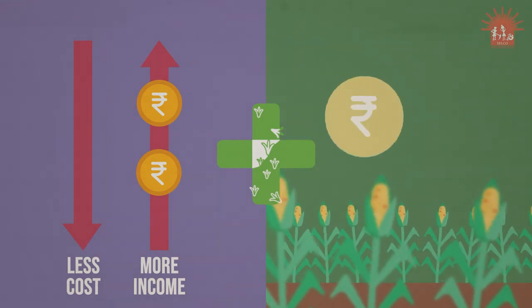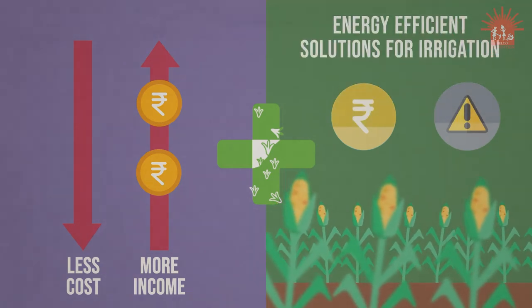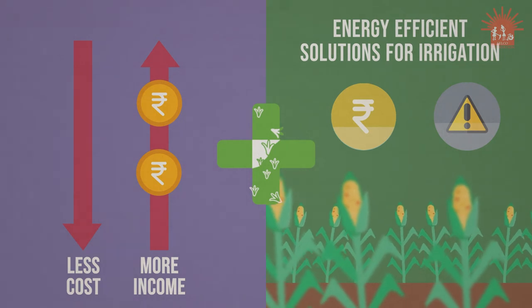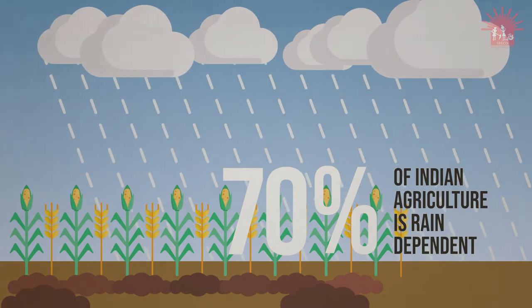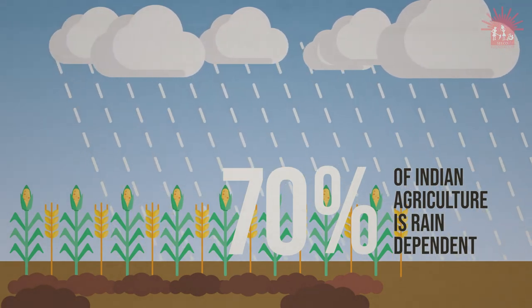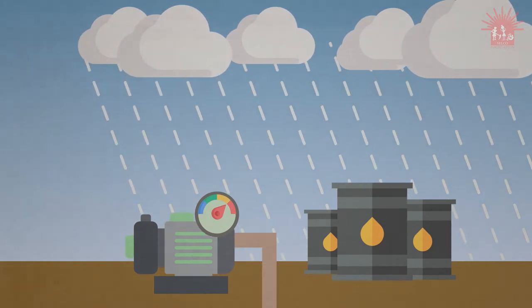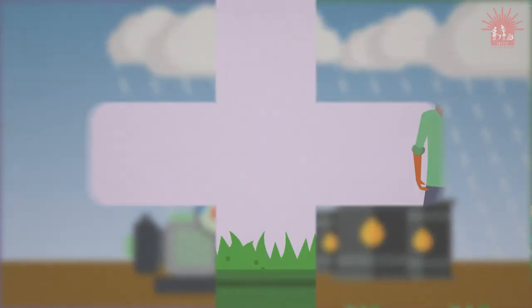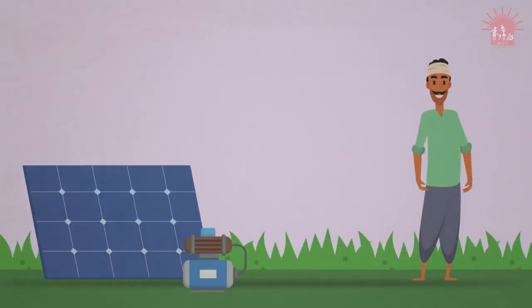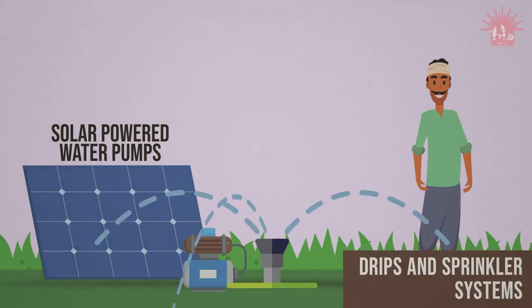Input costs and risks are further mitigated by investing in integrated, energy-efficient solutions for irrigation. 70% of Indian agriculture is rain-dependent and vulnerable to fluctuating climate. The demand for diesel-guzzling, energy-intensive motor pumps for extracting groundwater is on the rise. CELCAP equips farmers with solar-powered water pumps, drip and sprinkler systems which reduce water wastage and optimise energy use for irrigation.